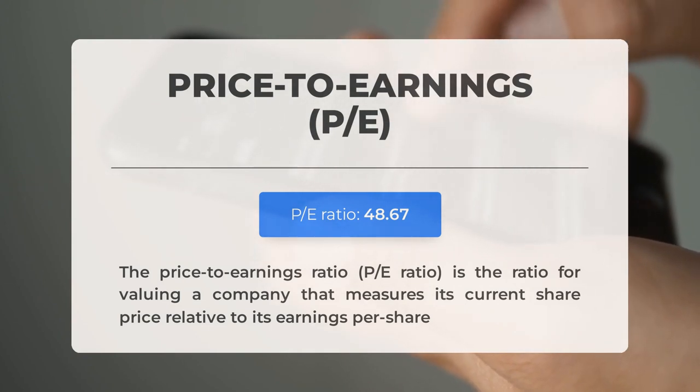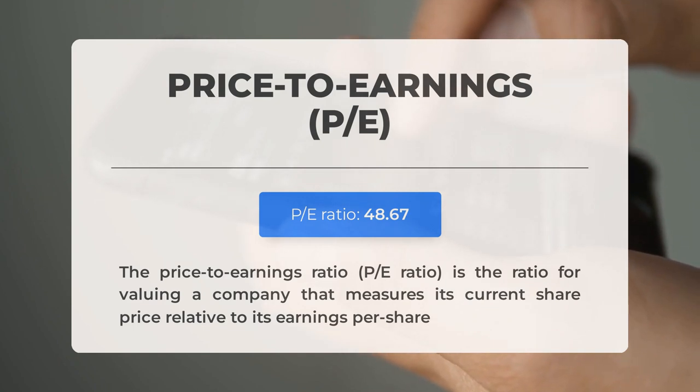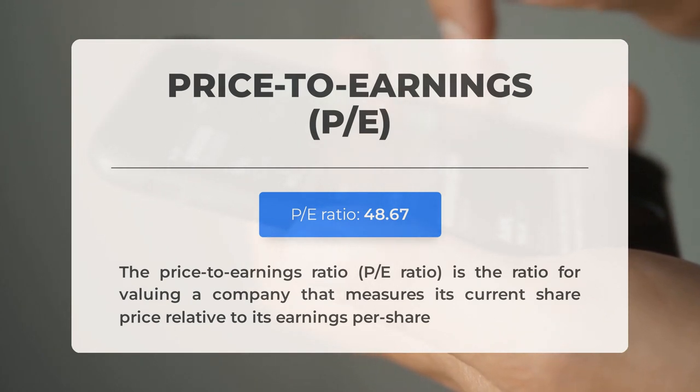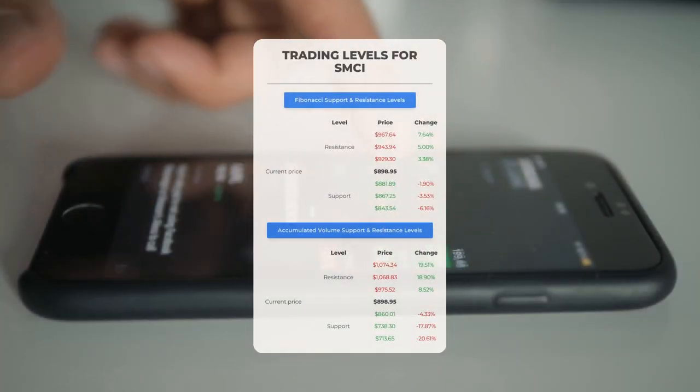On fundamental data: the price-to-earnings (PE) ratio is a crucial metric measuring a company's current share price relative to its per-share earnings. A high PE ratio could mean the stock is overvalued or that investors expect high growth rates in the future. The next earnings report for Q2 2024 is expected on August 13th, 2024, with analyst consensus estimates at $7.95. Keep an eye on these numbers as they can greatly impact stock prices.